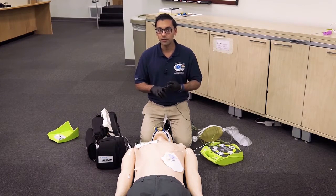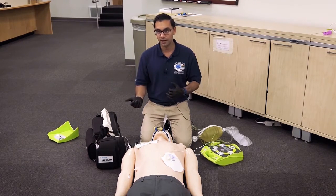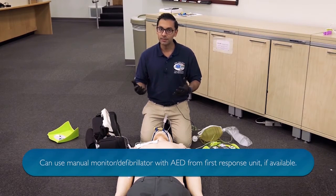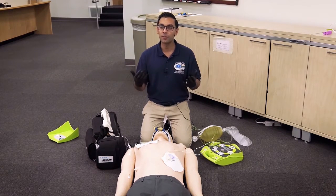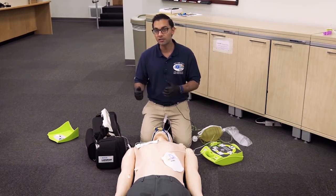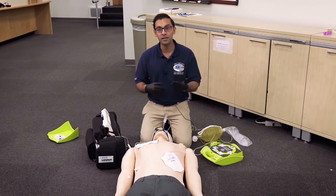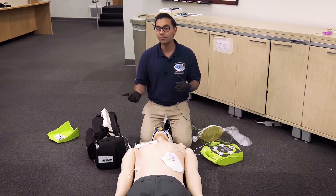Number two, the most common scenario is we will have one AED and one defibrillator. This scenario has some limitations because some AEDs don't allow you to perform chest compressions while the device is analyzing. In systems that are performing high-performance CPR, we would typically pre-charge the defibrillator approaching our rhythm check, and then be able to administer a shock if a shock is advised. In the setting of having an AED and a defibrillator, you may not be able to do that.